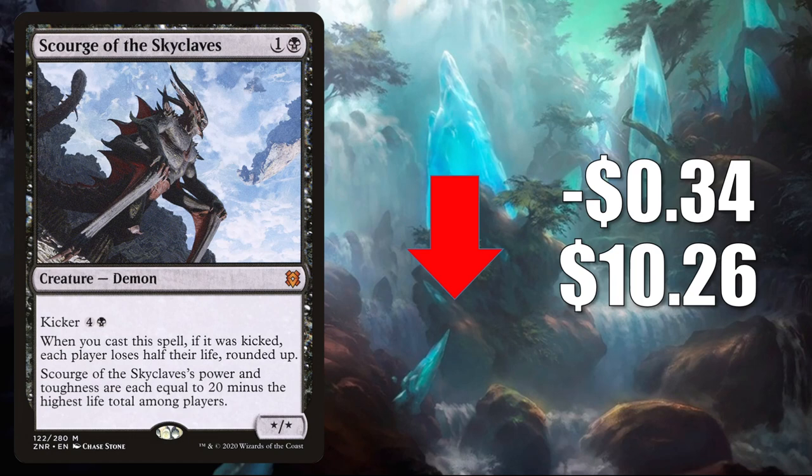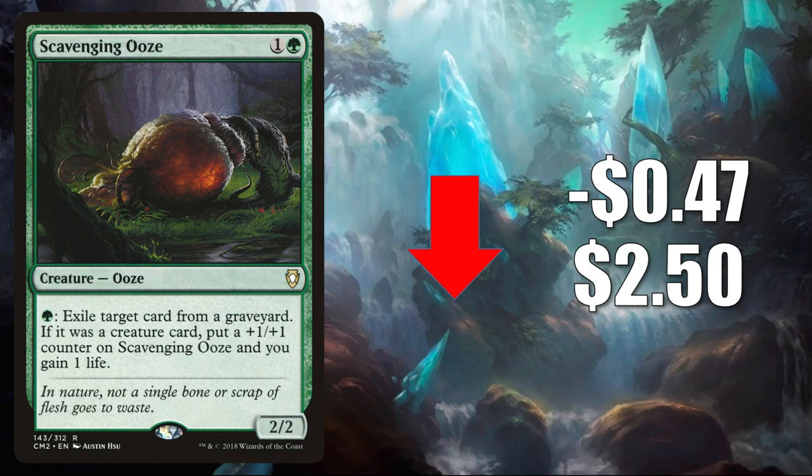Number 5 is Scavenging Ooze — the one from Commander Anthology Volume 2 is normalizing down this week. It goes down $0.47 to $2.50. This card sees a ton of Standard play in Gruul Adventures, Mono Green Food, and more. In Pioneer, it's in Mono Green Planeswalkers and Gruul Midrange. In Modern, it's in Heliod Company and Gruul Midrange decks. It also sees some Legacy play, and in Commander, it's getting additional play now thanks to some cards from Commander Legends.